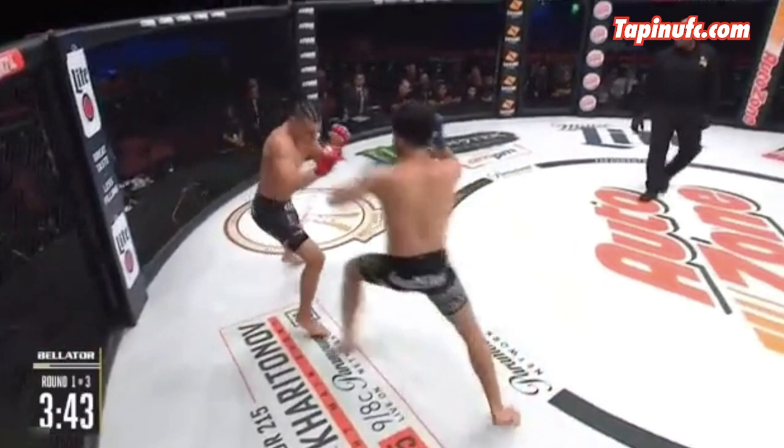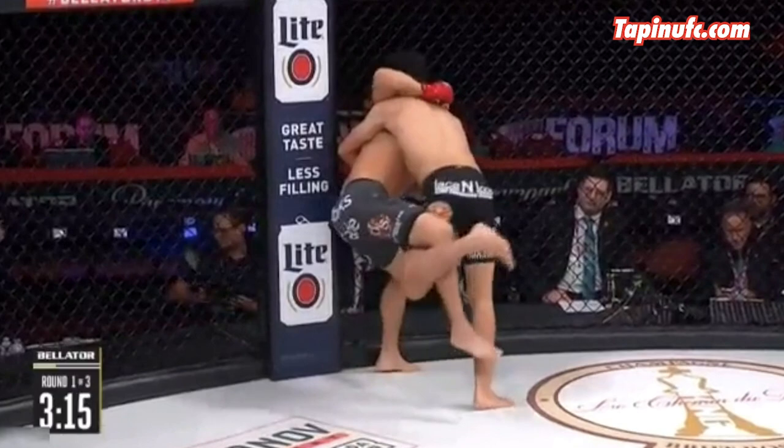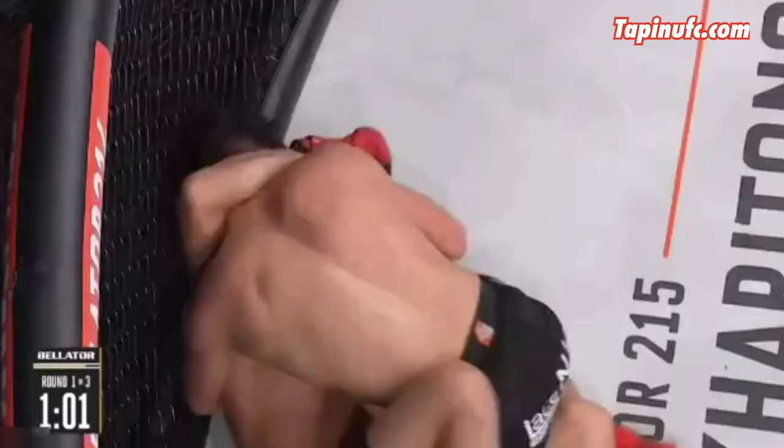Early in the first round, Torres moving forward with a nice 1-2, the right landing heavy on Ramirez. The Tyrant drives him straight into the cage and feeds him a knee to the body. Half a minute later, Torres has the body lock with both underhooks engaged, landing a nice inside trip down to full guard. Now in half-guard, a beautiful short elbow opens up Ramirez in more ways than one.